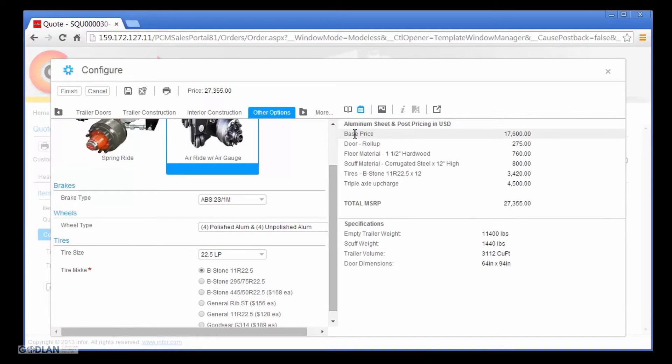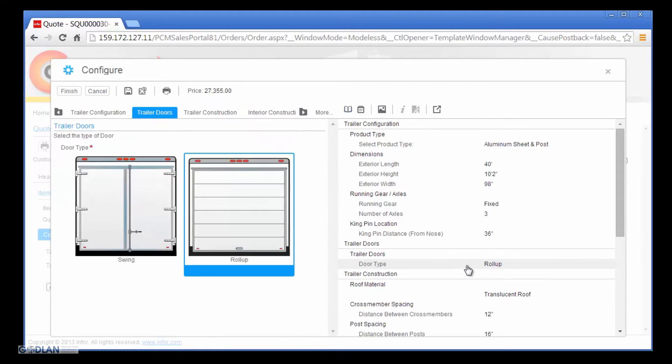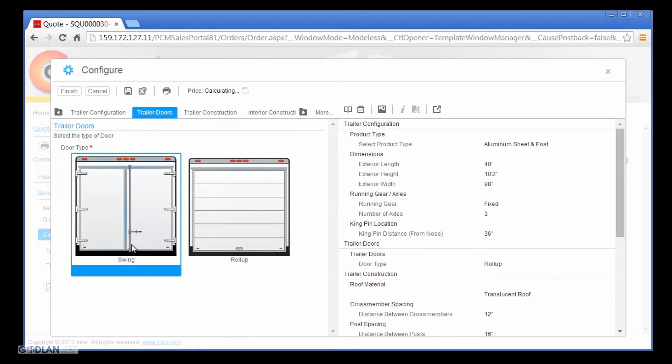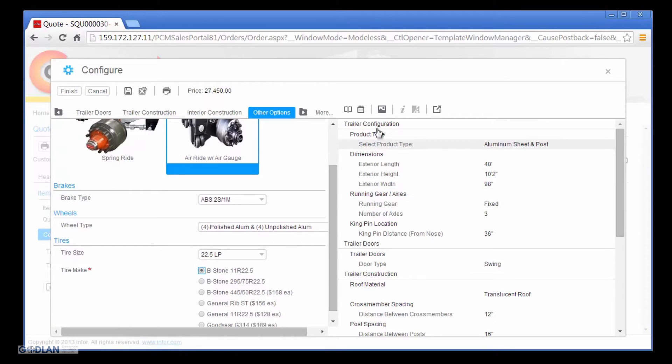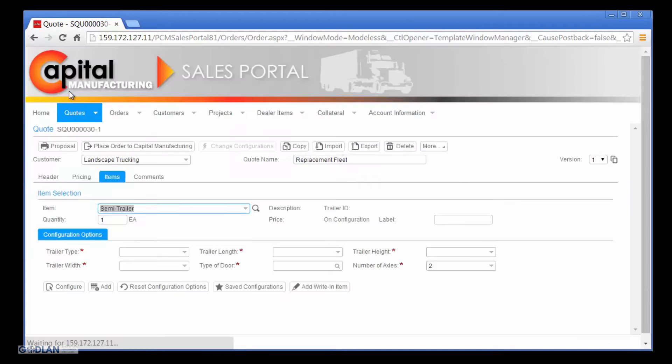Before Nick continues the quoting process, he will take a minute to review some of the details of the trailer configuration. Capital Manufacturing has provided Nick the ability to view the price buildup and specifications based on the selected options and calculations during the configuration process. As a final check, Nick reviews a summary of the selected options to quickly confirm his selections in comparison to the specifications in the request for quote. During this review, Nick notices the selected door type does not match the required specifications. Nick selects the correct option, and the trailer configuration is revalidated with updates to pricing and specifications.